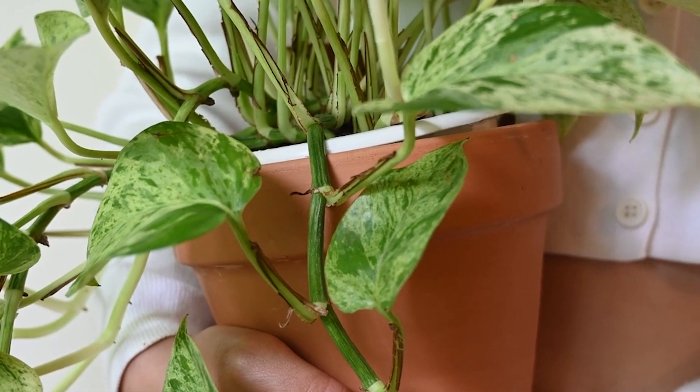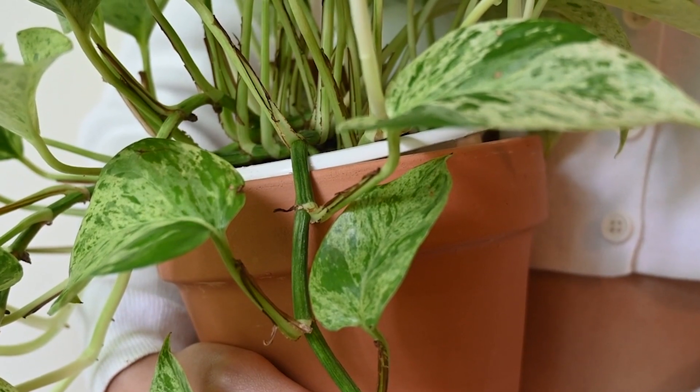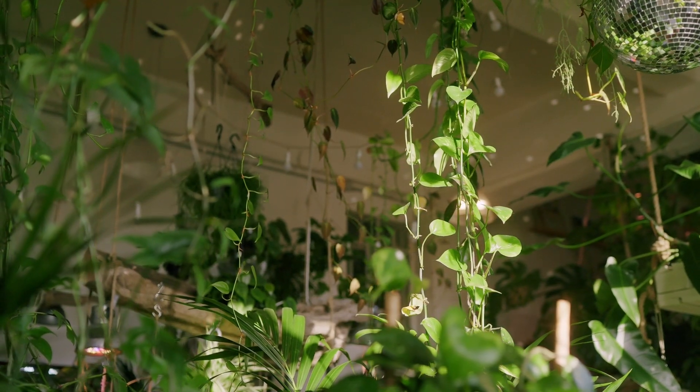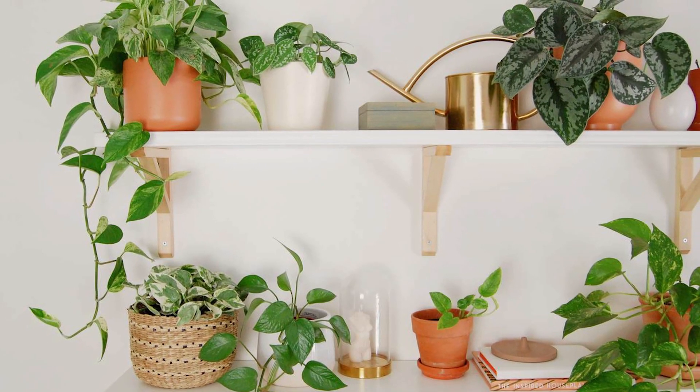Pothos is one of the easiest plants to grow in the home, and it's surely one of the most popular indoor plants as well. It's also the best air-purifying house plant. After knowing these beautiful types of pothos varieties, you'll say it's beautiful too.